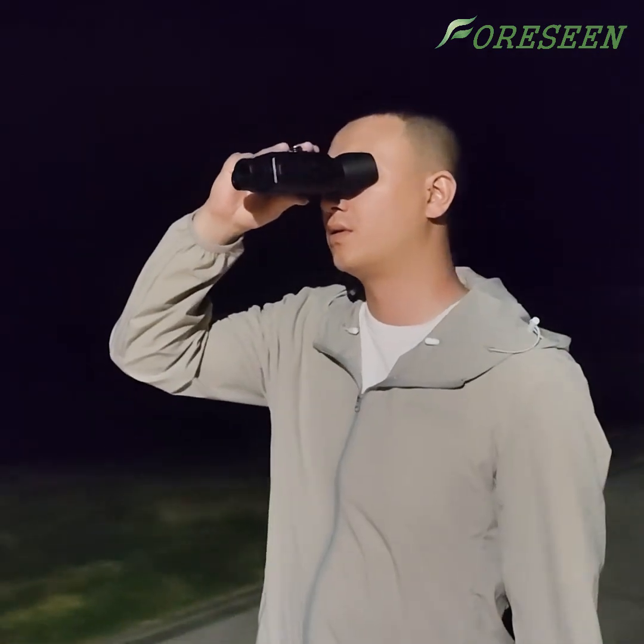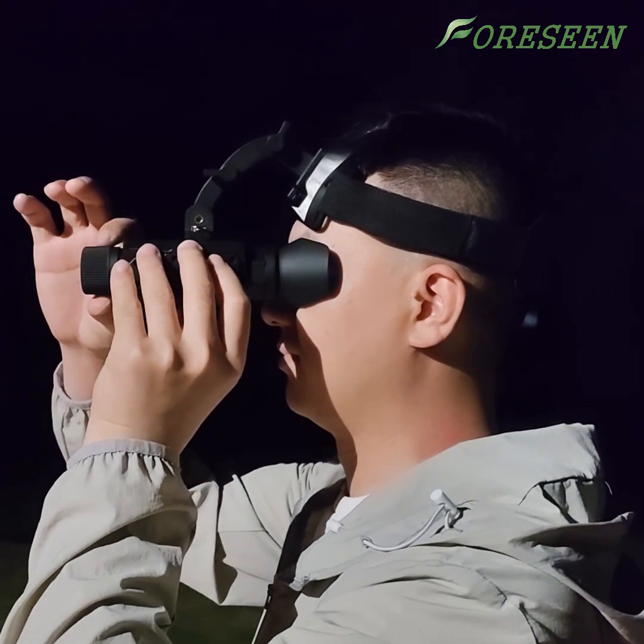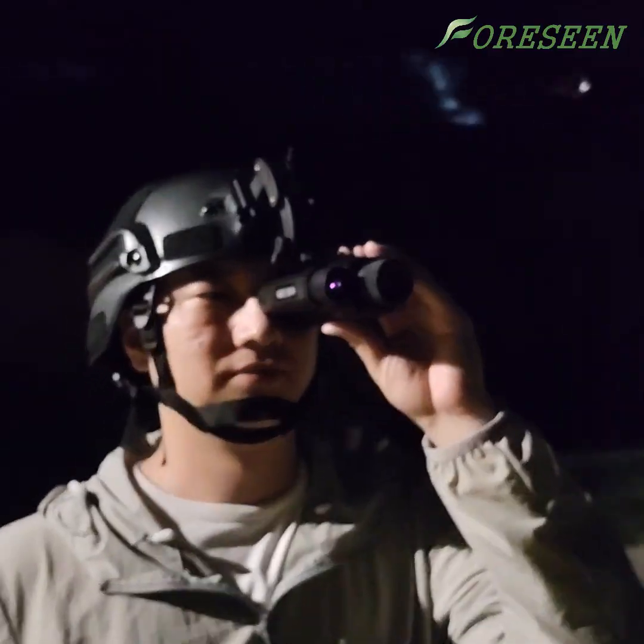This night vision device is the ideal choice for nighttime observation. For more details, feel free to get in touch with us. Thanks for watching.